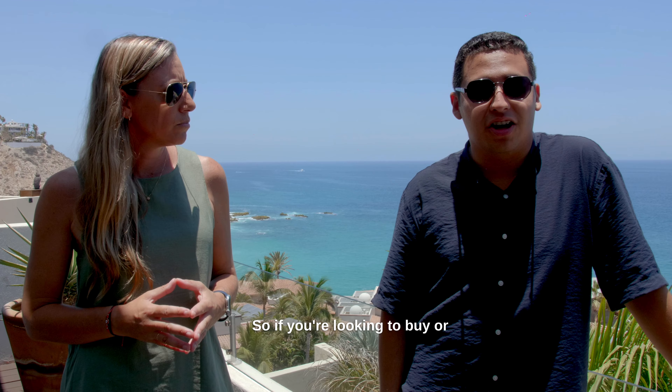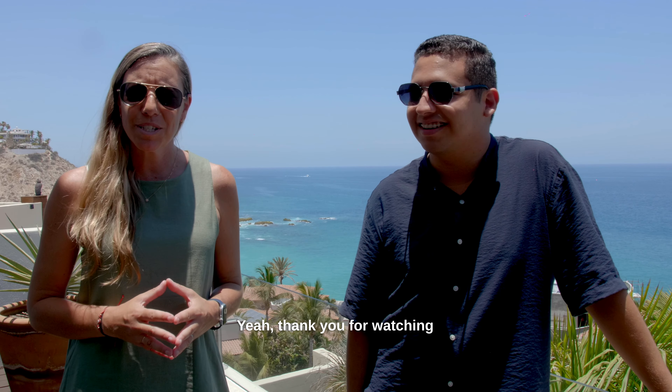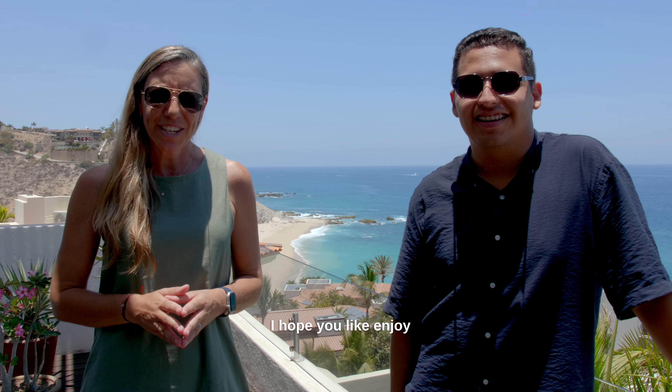So if you're looking to buy or sell in the Baja, you're more than welcome to contact us. Thank you for watching this video. My name is Gaby Lopez. And I'm Jesus Valenzuela. I hope you like it. Enjoy. And we'll see you next time. Bye bye.